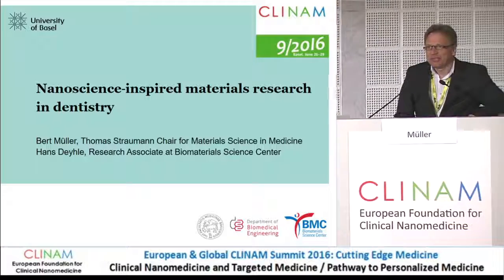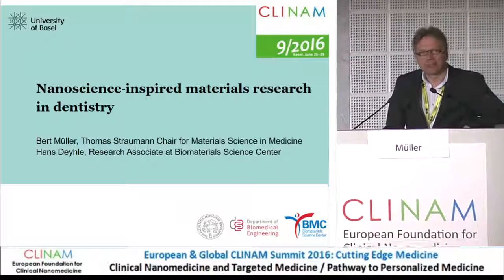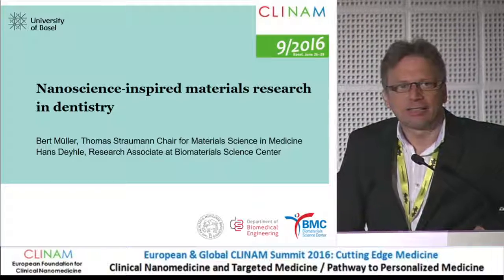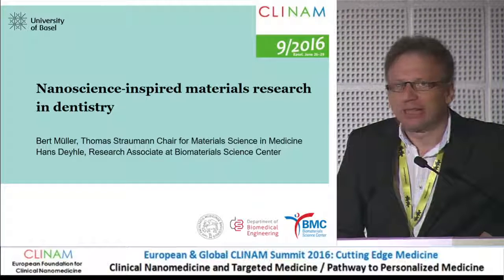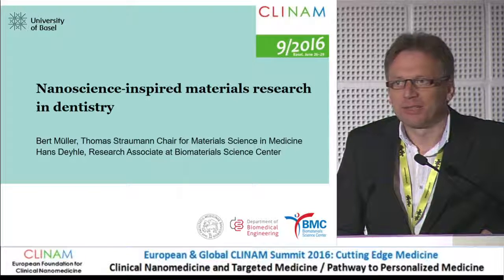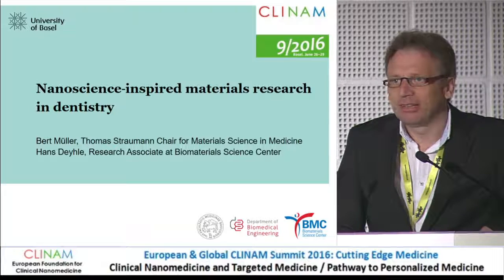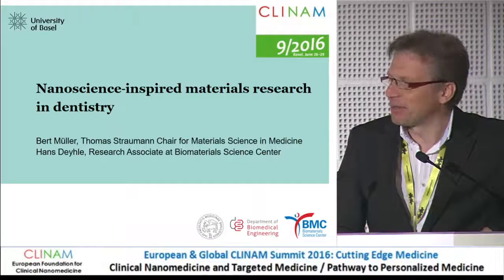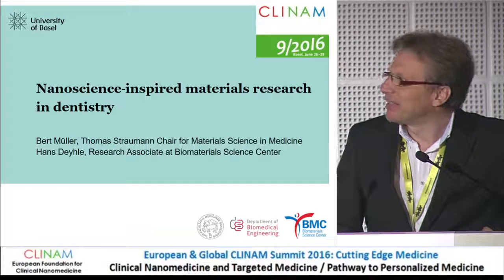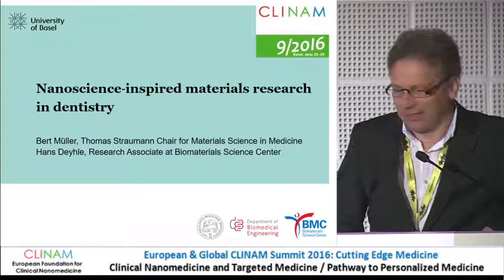Thank you very much for the introduction. I'm going to talk about dentistry, and that's not the first time at Cleanum I'm talking about dentistry. I have given a speech already in 2010 on that subject, and maybe you will not expect any new results, because there's usually not much fast progress in the field of dentistry. Nevertheless, I have tried my best, and there's no repetition — no old slide is included into my presentation.